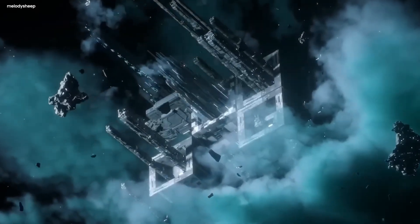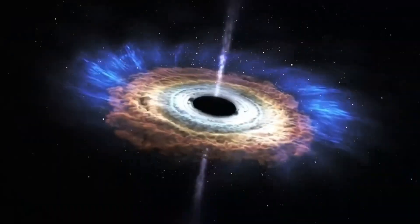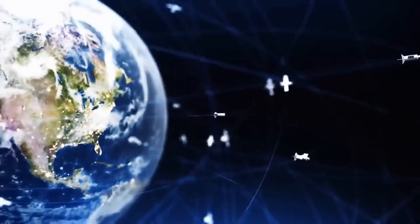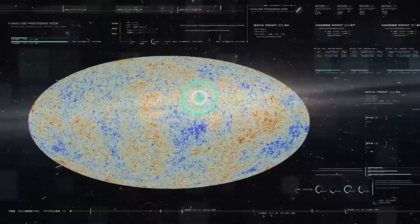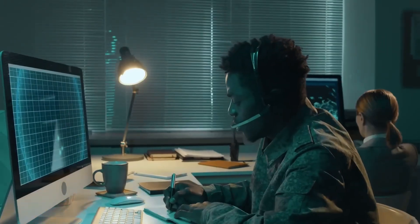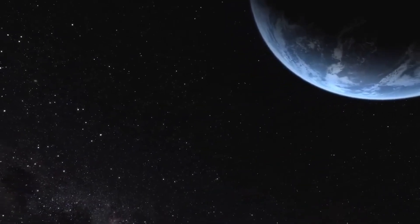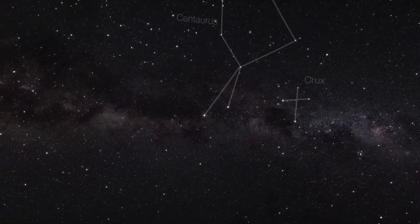The excitement around exoplanets has grown significantly over the past few decades. Since 1992, when planets orbiting neutron stars were first confirmed, thousands of exoplanets have been identified. The first exoplanet around a sun-like star, 51 Pegasi b, was discovered in 1995, marking the beginning of a new field in astronomy. Today, missions like NASA's Kepler and TESS, the Transiting Exoplanet Survey Satellite, have catalogued over 5,000 exoplanets, many of which are Earth-sized and located in their stars' habitable zones. The James Webb Space Telescope has only scratched the surface of what we can learn. By studying the light that passes through a planet's atmosphere during a transit, Webb can detect molecules like water vapour, methane and carbon dioxide — potential biosignatures that could indicate life.